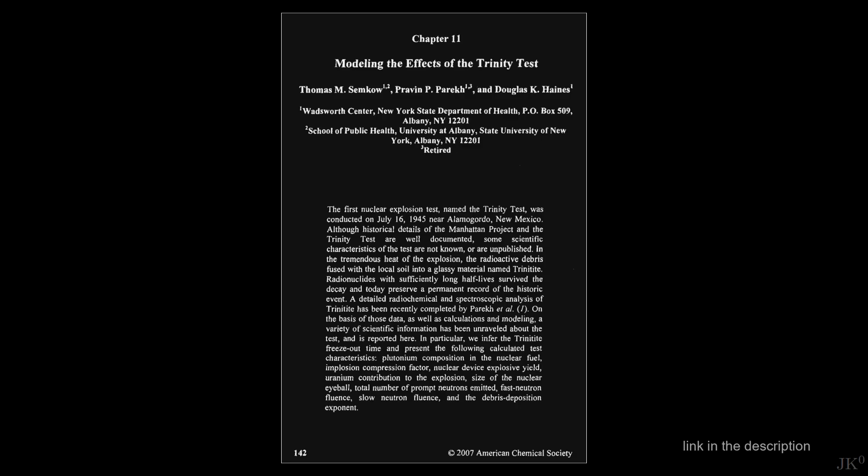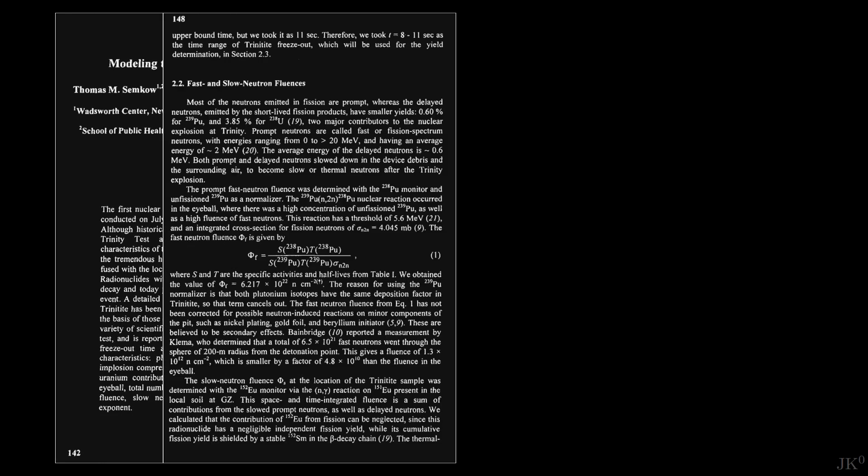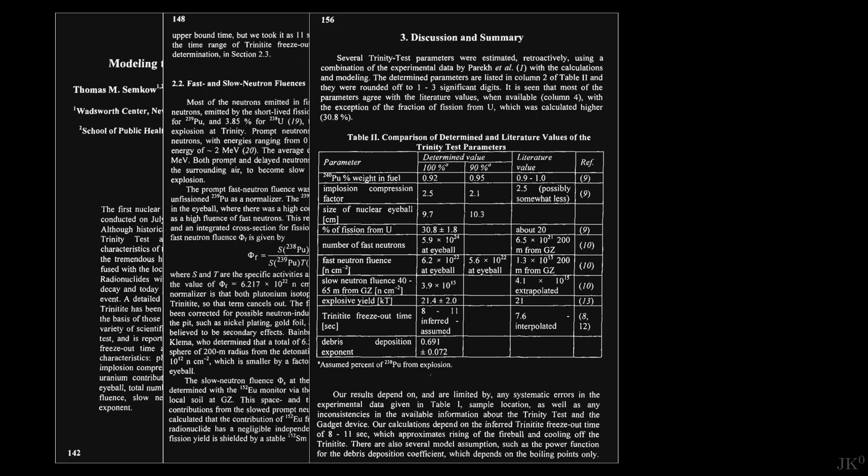After a few hours of extensive search, I found this article published over 15 years ago, titled 'Modeling the Effects of the Trinity Test,' which includes lots of detailed information, but mostly about the radiochemistry of the test. Importantly, there is a table that includes the core compression factor to be 2.5, possibly somewhat less. But once again, it is unclear if this compression factor refers to density or diameter. But we have a reference.